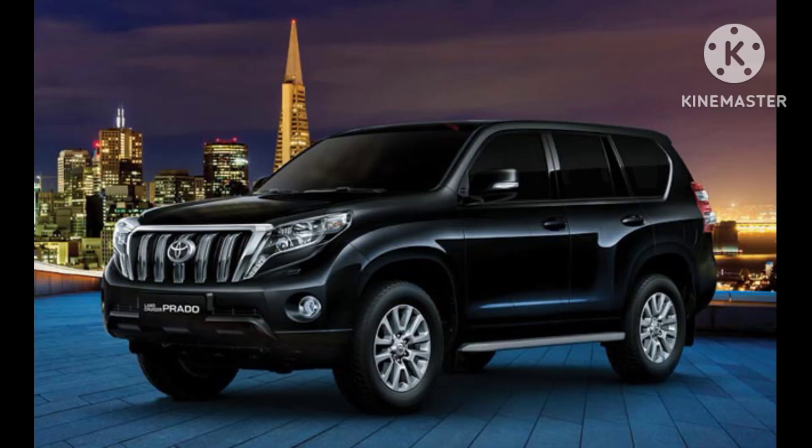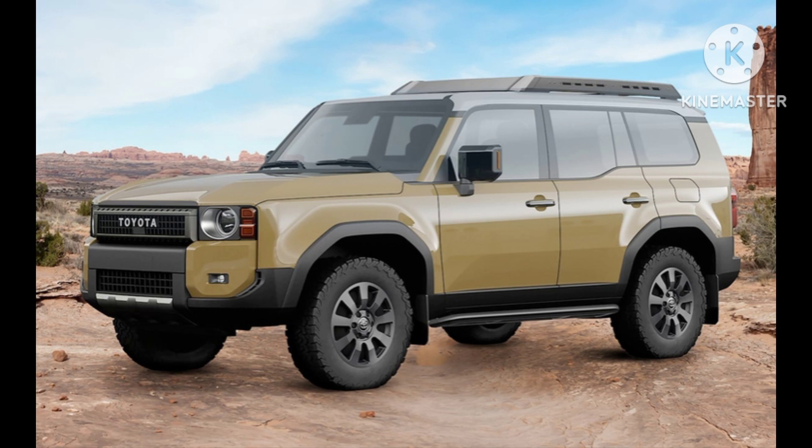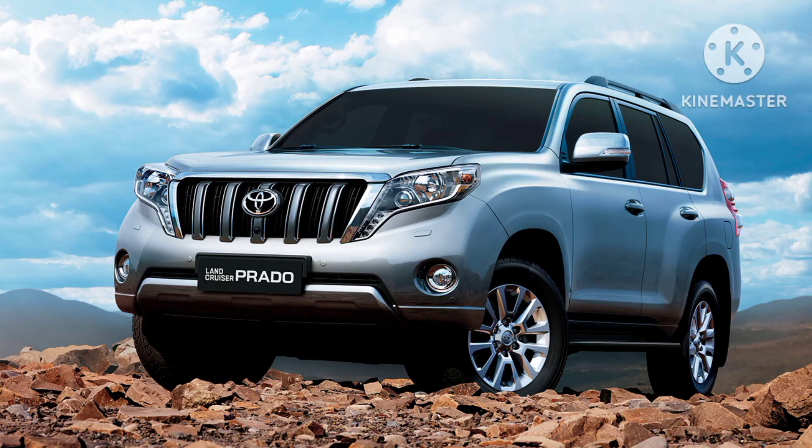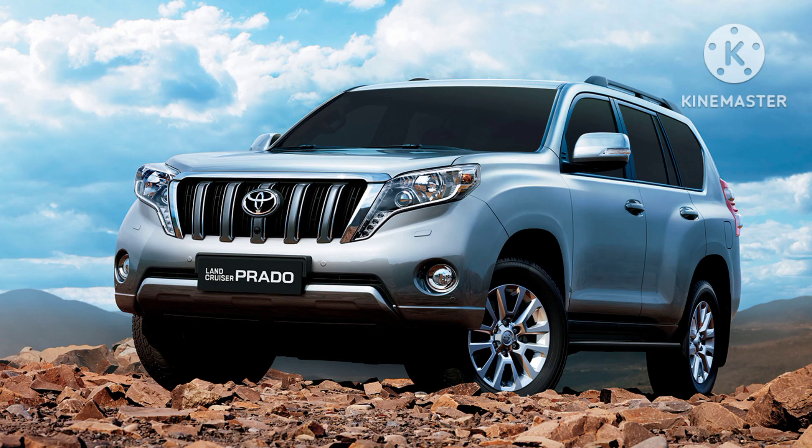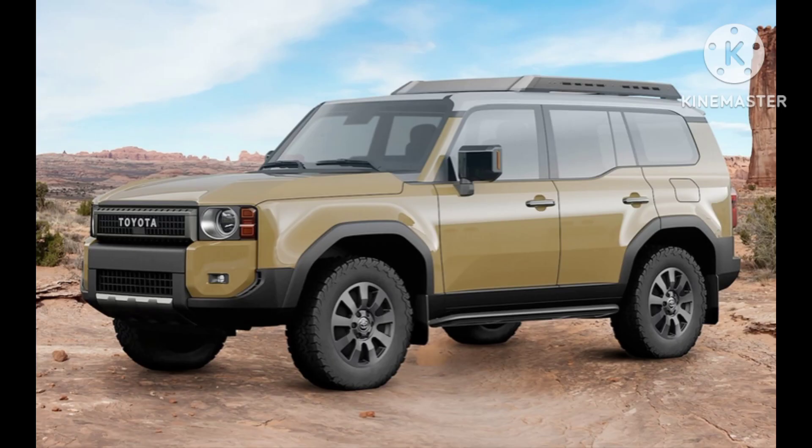Seating capacity and configurations. The Prado typically offers a versatile seating configuration, accommodating a varying number of passengers based on the model and trim level. Configurations may include two or three rows of seats, making it suitable for families, adventure enthusiasts, or anyone requiring flexibility in seating arrangements.